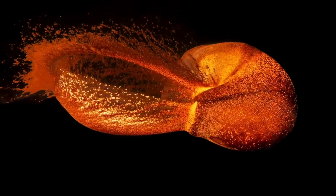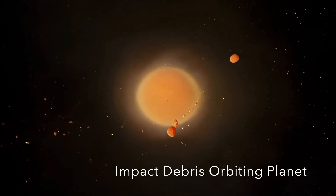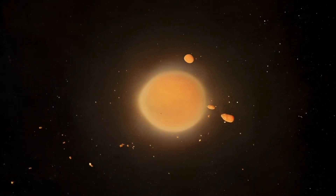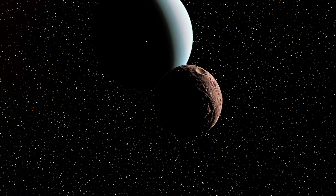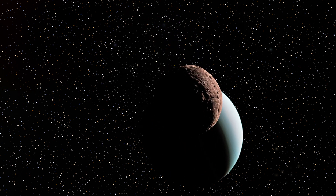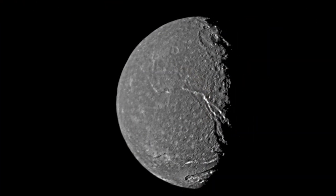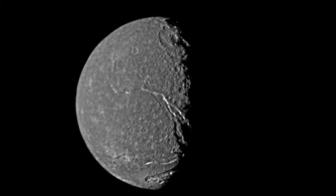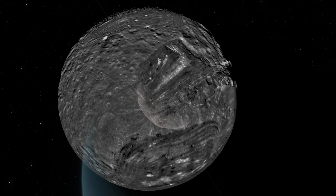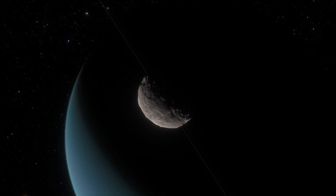The simulations also shed light on Uranus's moon system. They suggest that the initial impact ejected substantial amounts of debris into orbit around Uranus, which eventually coalesced to form some of the planet's 27 moons. Importantly, the simulations have shown that the mass and orbits of these moons closely resemble those of Uranus's current moon population, providing further support for the impact hypothesis and helping us theorise the origins of the moons around Uranus.